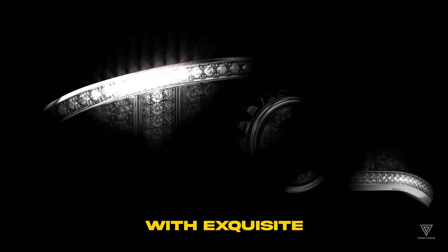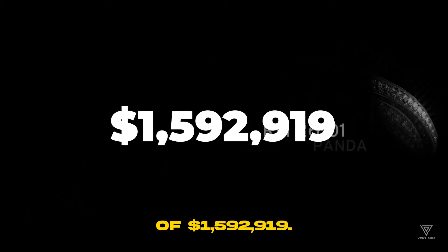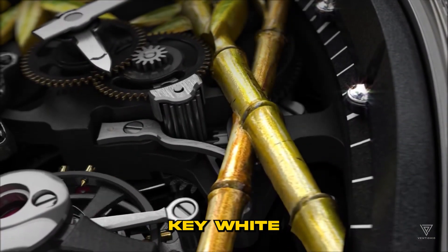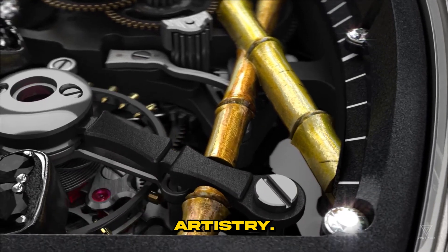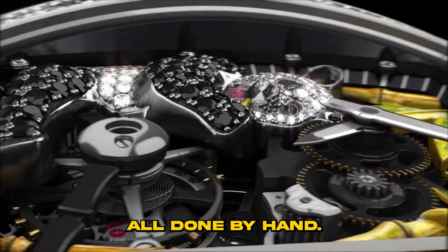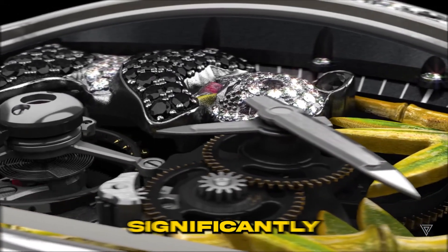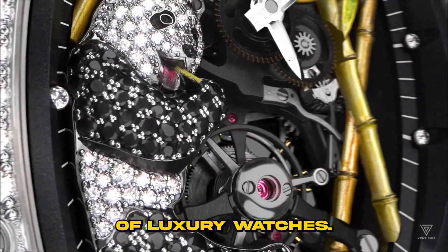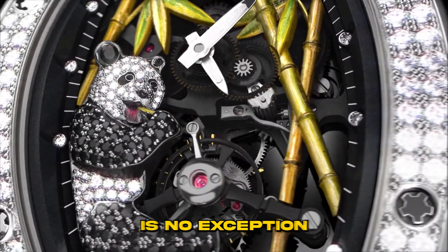The Tourbillon Panda RM5601, adorned with exquisite diamonds, commands a retail price of $1,592,919. Each of these exclusive timepieces features an 18K white gold panda intricately incorporated into the watch's face, a testament to Richard Mille's unparalleled artistry. The watch's design showcases meticulously hand-crafted bamboo trees, adding to its allure. The rarity of the Panda RM0261 contributes significantly to its premium pricing, and its baseplate features the highly sought-after Black Onyx.